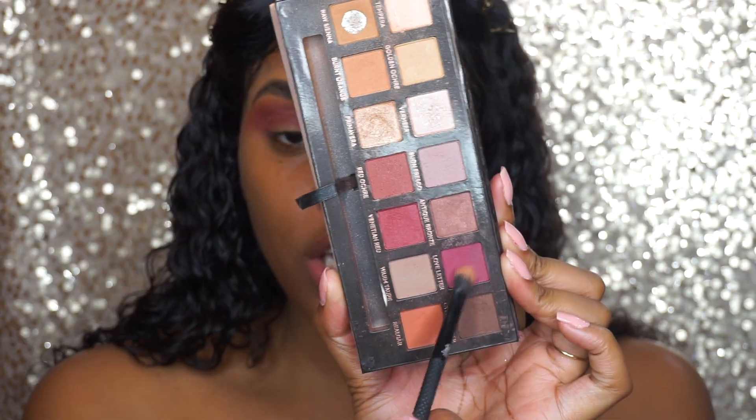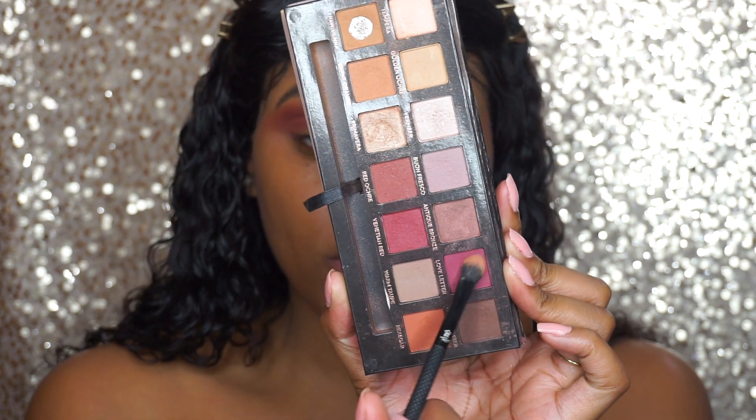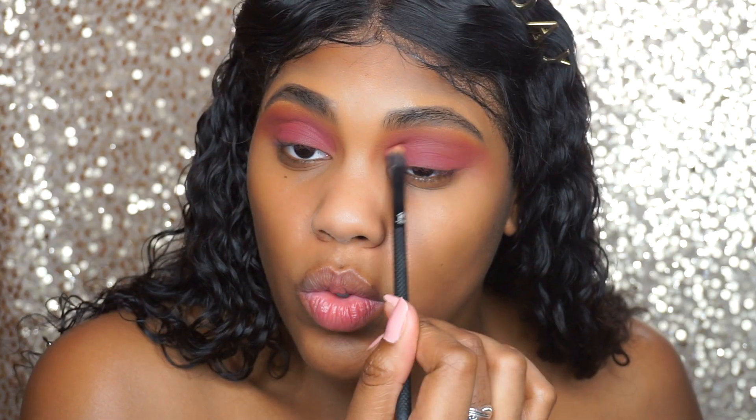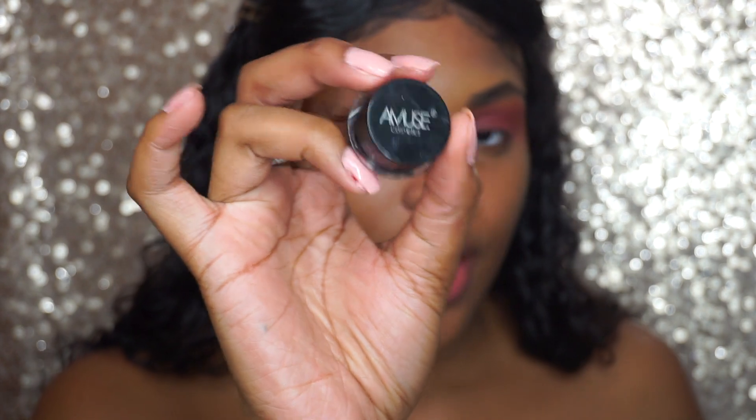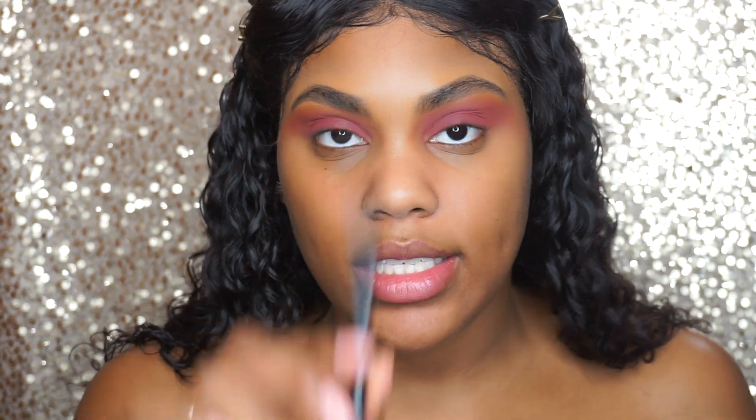Then I'm going to go in with the shade called Love Letter and put that all over my lid. Now we're moving on to liner. One of the first liners I ever bought was this Amuse Cosmetics liner right here. I also had the Elf potted liner but I think I threw it away because it was super old. I'm going to use this brow pencil brush to apply my liner — this is the brush I used to use back in the day.